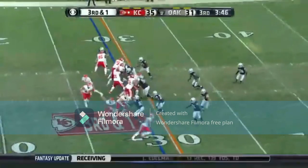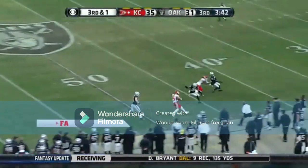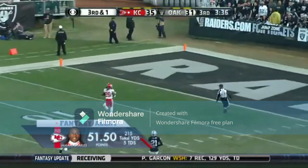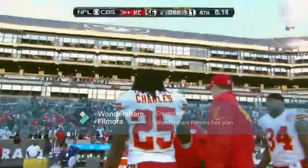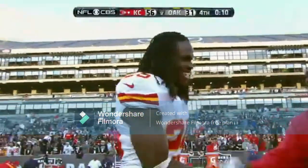Certainly one for Kansas City. Smith fakes the run, the throw to Jamal Charles — and Charles now in a foot race. Goodbye, Jamal Charles. What a day it's been for Charles — 71 yards on the catch and run. It's touchdown number five.